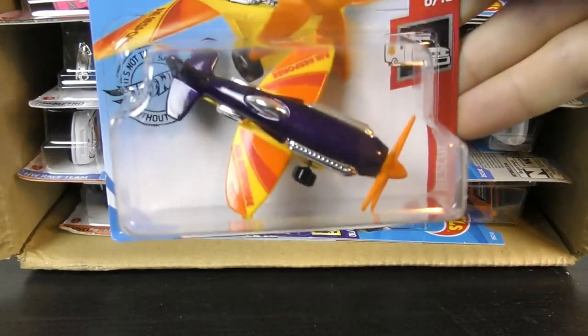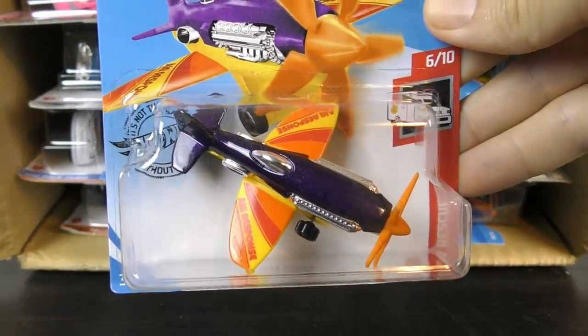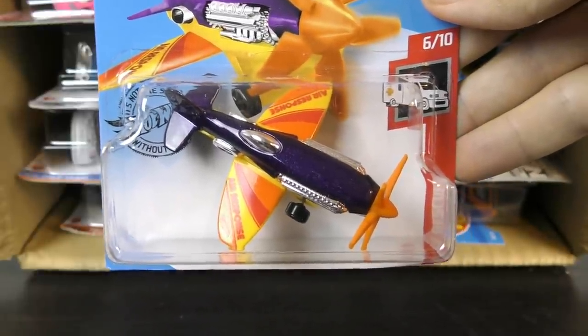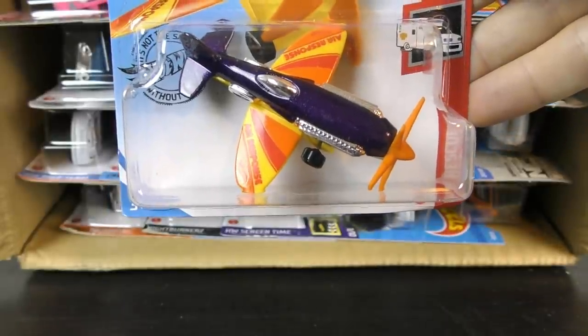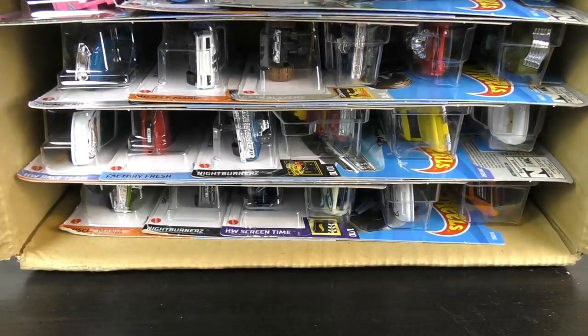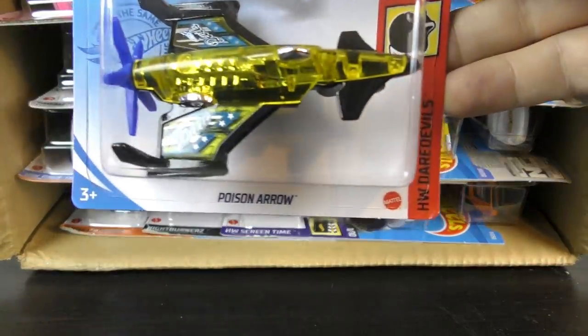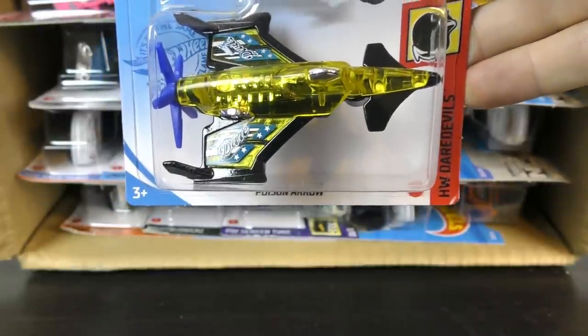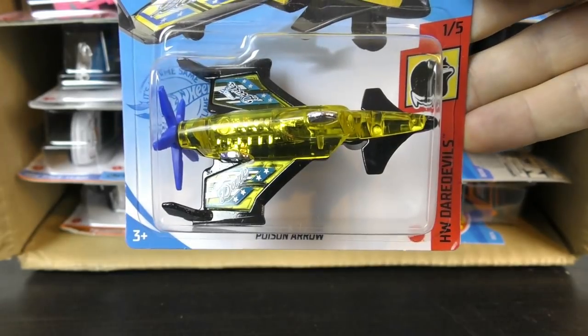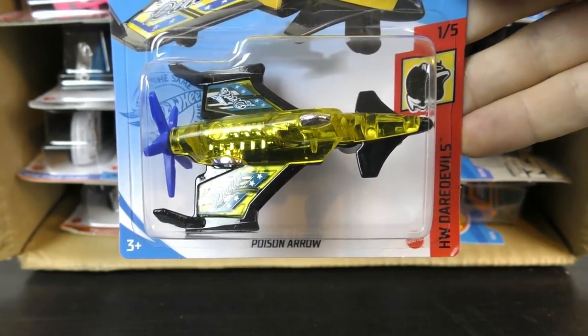And then we have a new color on Mad Props. I believe that's a new color for 2020 — that's number 186. This time purple with yellow, red, and orange wings. And the Poison Arrow from the Daredevil's set. I believe this is going to be a 2021 model.